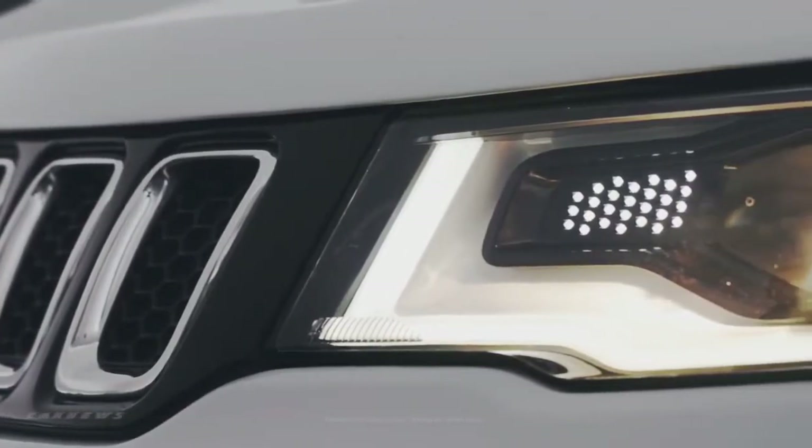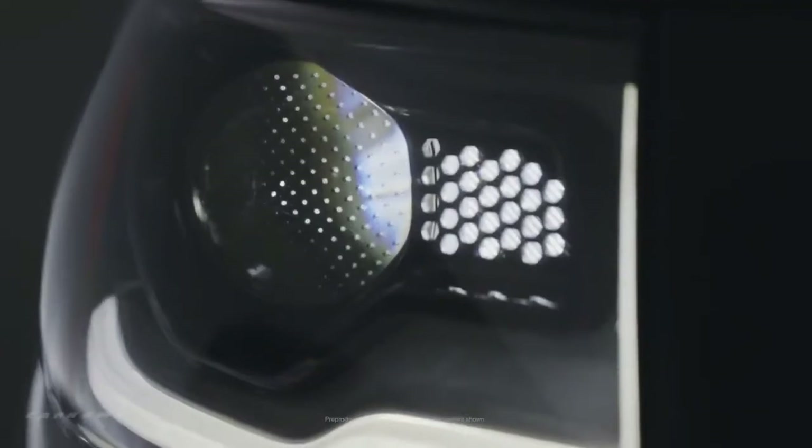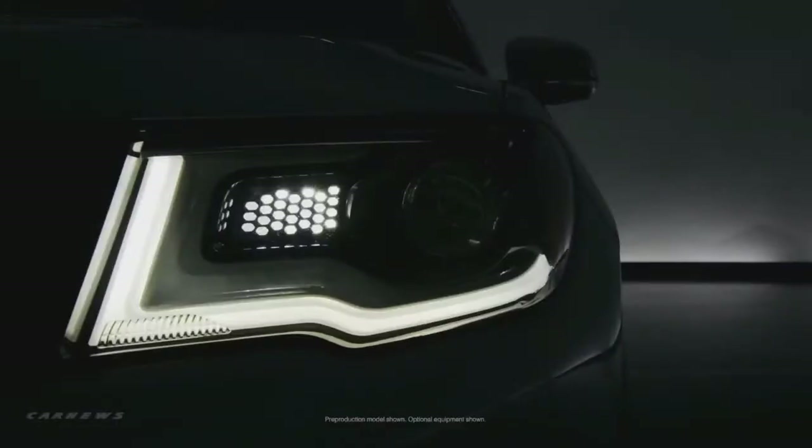The headlights have kind of a personality — we viewed them as the eyes of the vehicle. Inside the up-level headlights, there's a white perimeter to them.